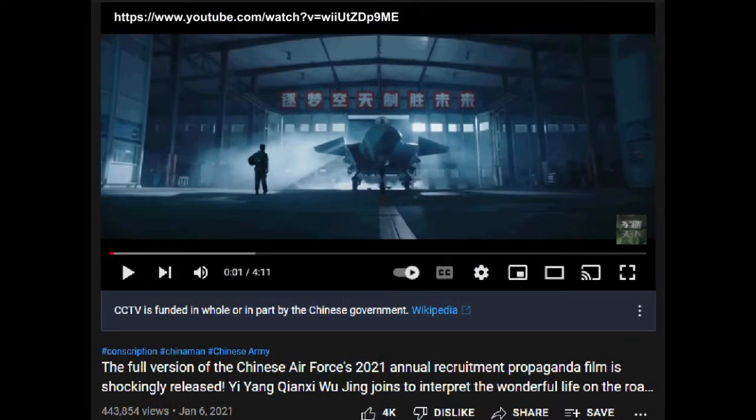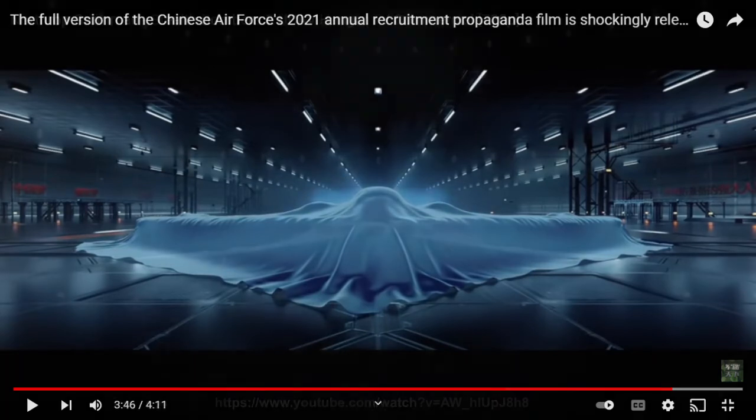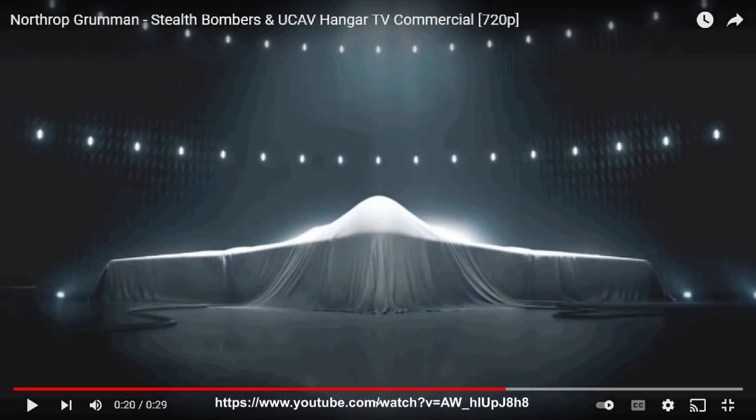The most notable teaser concerning the H-20 was in a recently released Chinese military recruitment video. The highlight is at the 3:46-minute mark, where an unknown flying-wing aircraft is seen with a tarp covering it. A flying-wing platform with dorsal air intakes is readily discernible underneath the tarp. This teaser is very similar to what Northrop Grumman did for the B-21 Raider in their Super Bowl commercial in 2015.